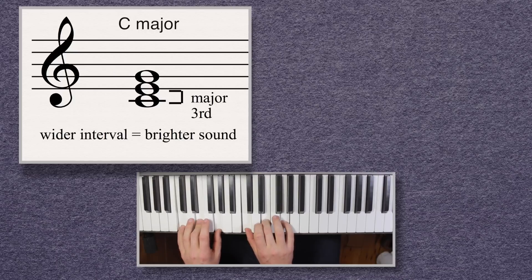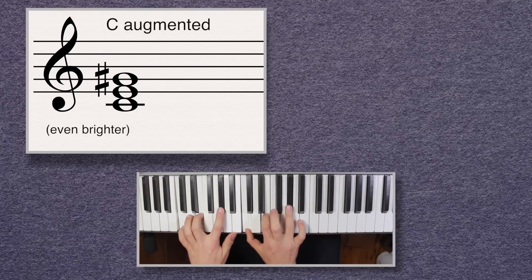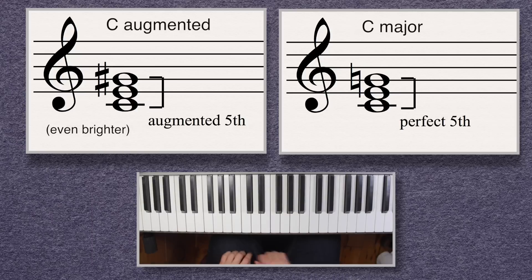Major chords with their major third are brighter than minor chords with their minor third. Under this basic definition of brightness, augmented chords are brighter than major chords because they have a wider fifth — the augmented fifth — as compared to a major chord's perfect fifth.